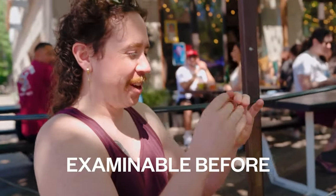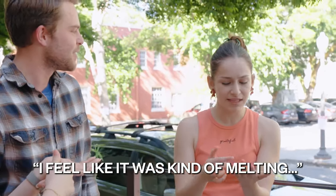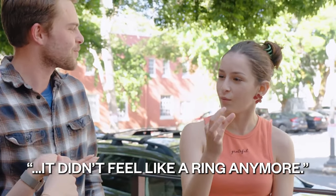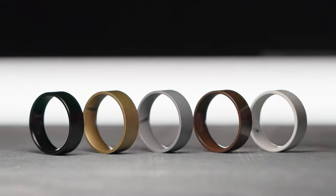It is examinable before and after the effect. I felt like it was kind of melting. I was like, why is it changing? It didn't feel like a ring. This set comes with eight gimmicks of different colors and five unique rings.